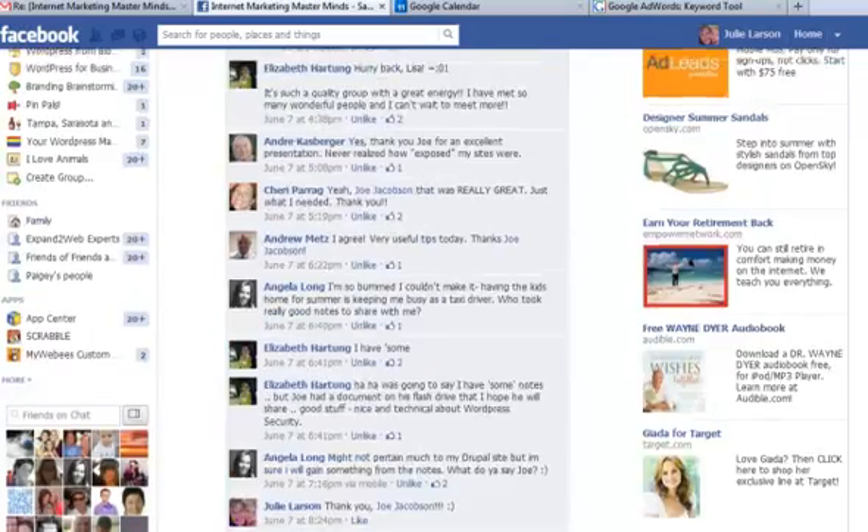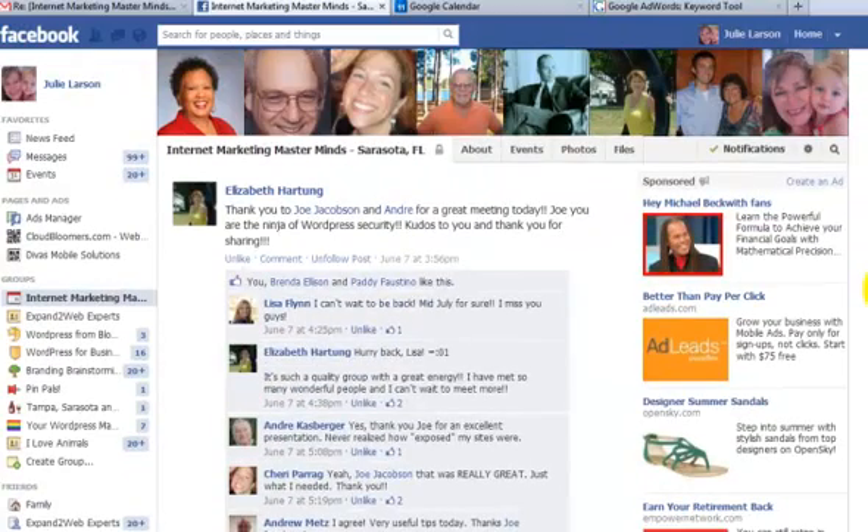So that's the post I'll go back and read through and get the information I was looking for. For more helpful tips like this, please come over to DivasMobileSolutions.com and you can sign up for our Divas newsletter. Thank you kindly, bye-bye.